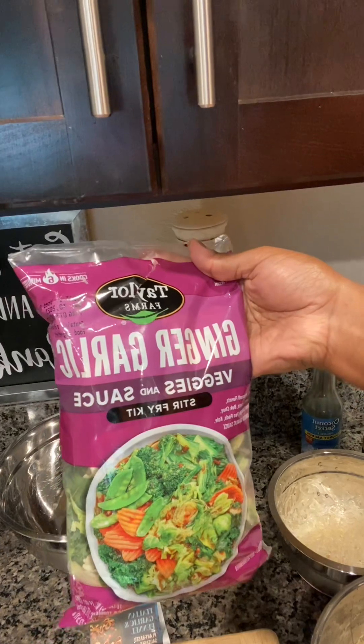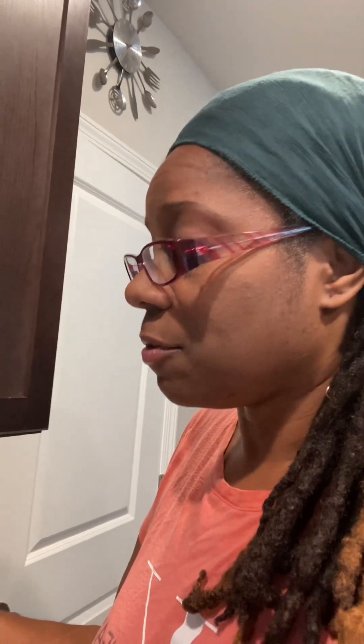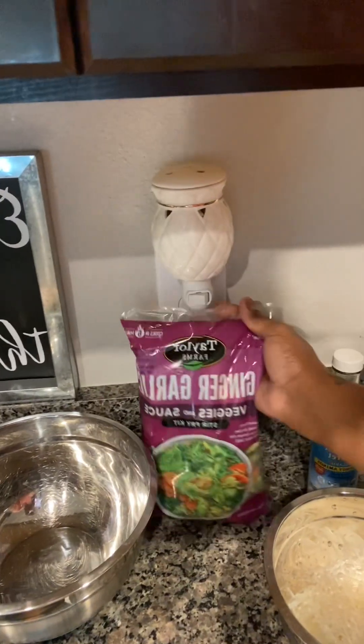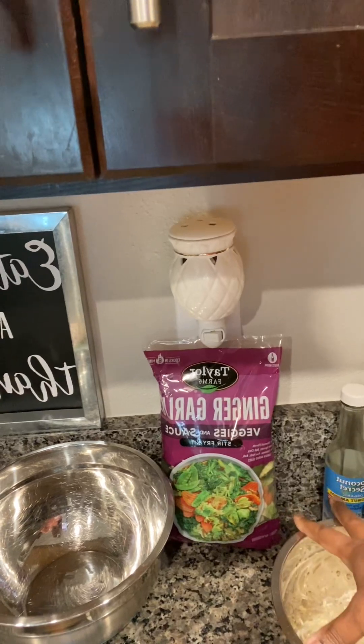We have Taylor Farms ginger, garlic, veggies, and sauce stir fry kit. I like the shortcut. I work from home, so every little shortcut I can get, I do my best. I always add some of my own veggies for flavor, but I do cheat a little bit. I'm going to split this — part is going in our actual stir fry and the other part is going in our raw noodle mix.